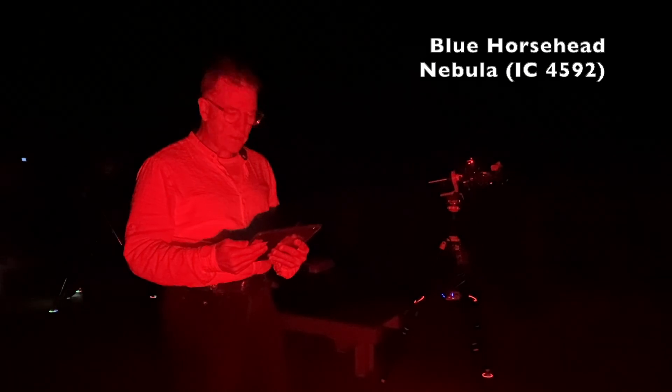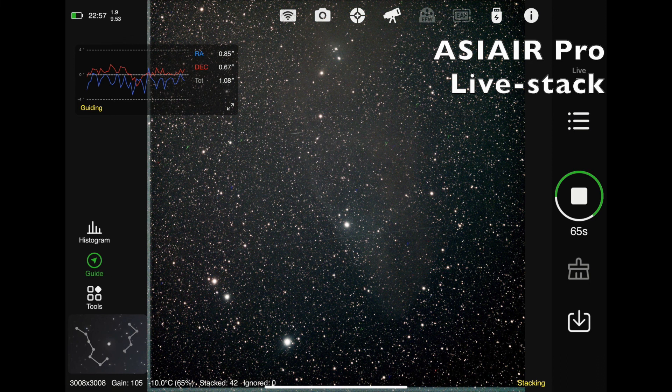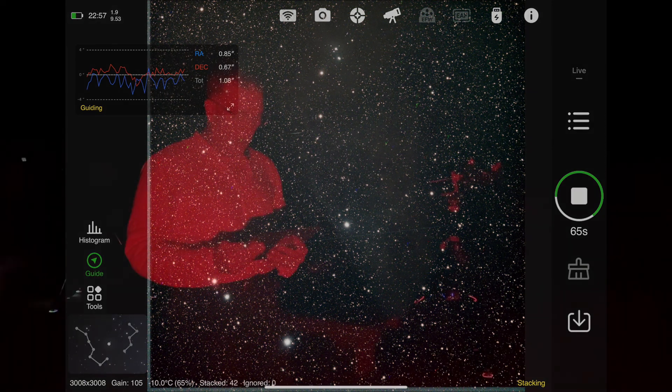My target is the Blue Horsehead Nebula. I wasn't sure if I was going to be able to capture this tonight, but so far it's looking very good. I started off with the Optolong L-Extreme filter and really wasn't picking much up. So after about 15 minutes of that, I switched over to a UHC filter — Optolong Ultra High Contrast filter — and that really did the trick. Now I'm picking up a lot of the nebulosity, even getting some blueness in the image. The tracking has been going quite well with my AZ-GTI mount — I'm at 1.12 arc seconds right now, which on a wide field like this is more than enough.